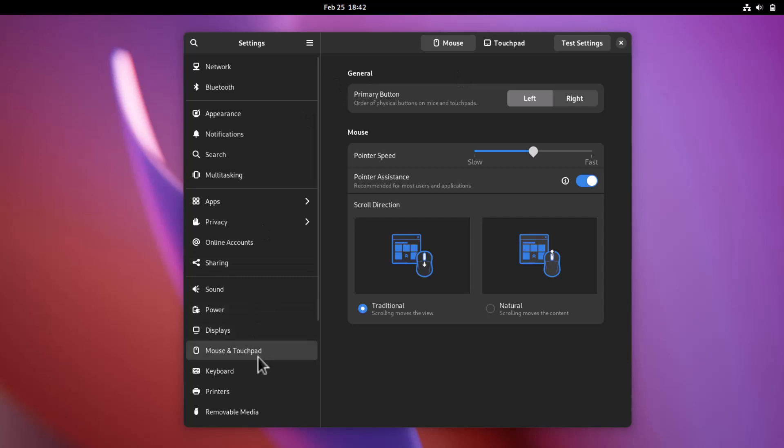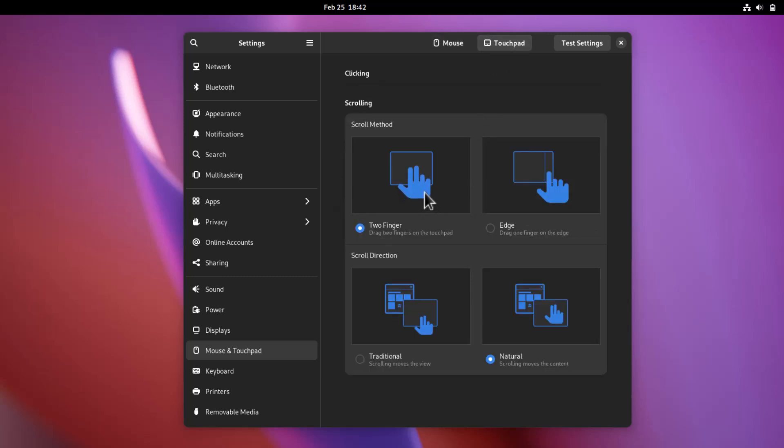In Mouse and Touchpad settings, there are many changes. There's a great animation when hovering over options — it looks really professional. You can see Traditional Scrolling and Natural Scrolling options. In touchpad settings, two-finger scrolling and edge scrolling are shown with smooth animations. These refinements look really polished.